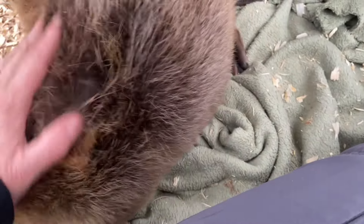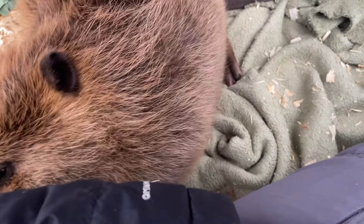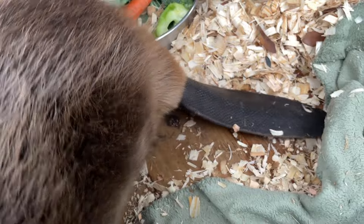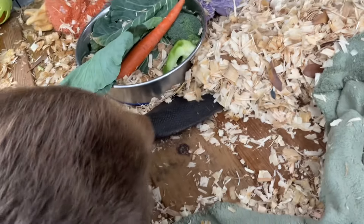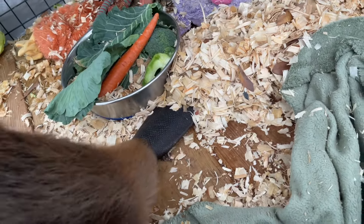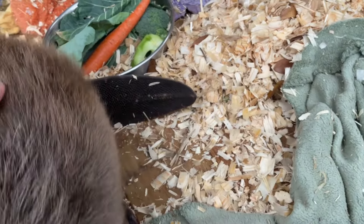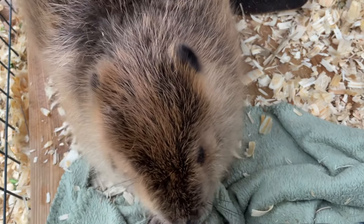So the question has come up: if we were to allow beavers to do what they need to do, could they actually help control some of these invasives? We're thinking about, when we have the beaver sanctuary going, leaving some of the invasives whenever we dig the pond for the soft-release site — which will have livestock fencing around it for extra protection — and leaving some invasive species like privet, Bradford pear, and popcorn tree to do a little experiment to see if the beavers actively go and eat them as a potential resource to help control some of these things.